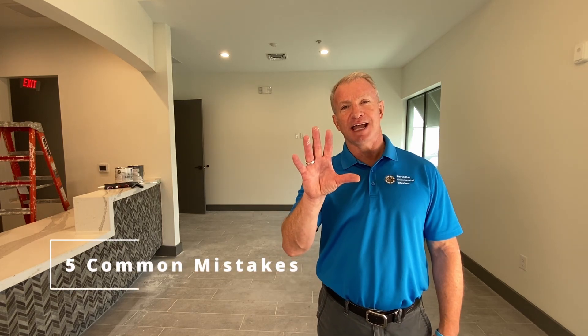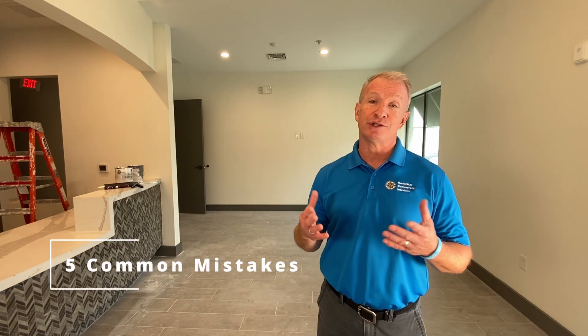Did you know that there are five common mistakes that small business owners make when trying to buy or lease a new property? My name is Jeff Hurst, owner of Northstar Commercial Interiors, and this is the first in a five-part series to help small business owners avoid these five common mistakes.